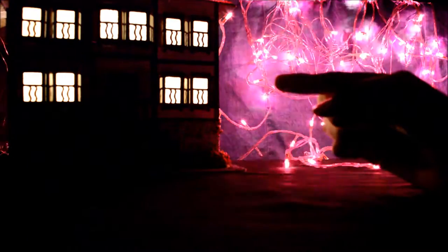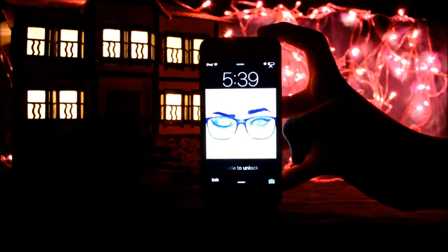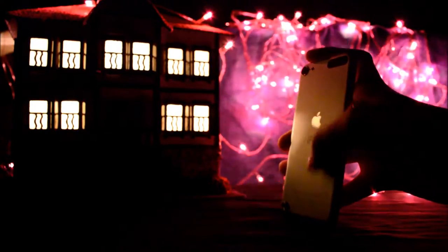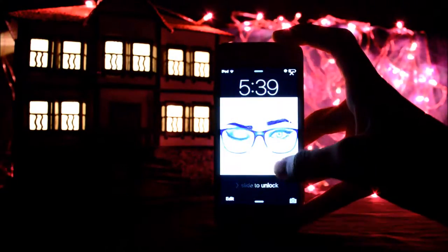I'm doing a video on what's on my iPod. Here's my iPod — it's an iPod 5 or 5s. Let me focus on it — yes, it's focused. So here it is.